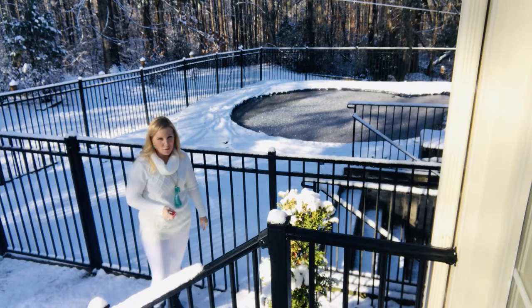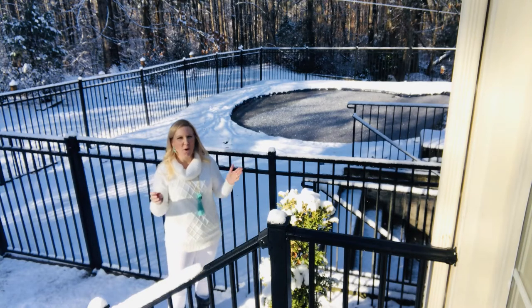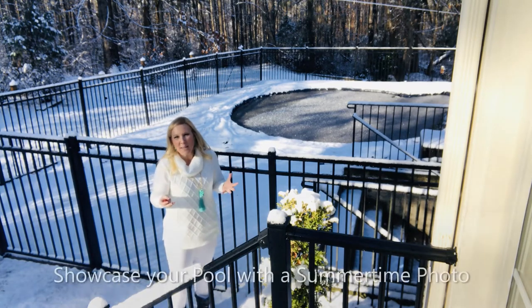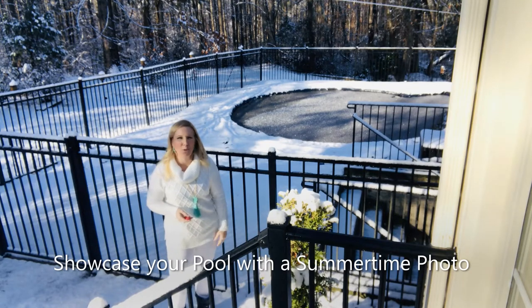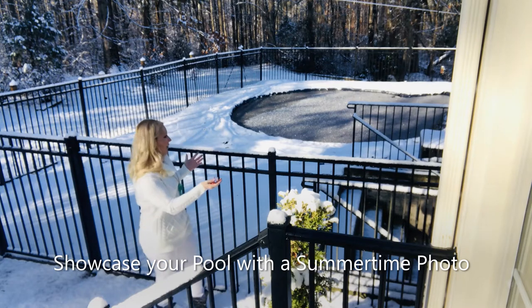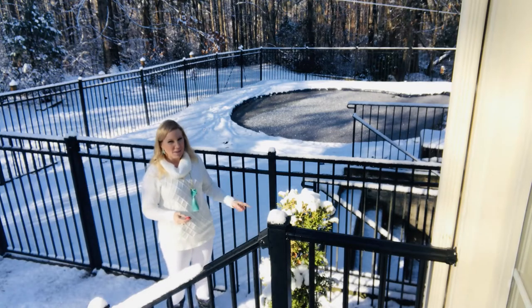Pools look awful in the winter, as you can see. So it's a great idea to have a photo of your pool as beautiful as it is in say June or July, with the leaves on the trees and the sparkling blue water, and have that available on the kitchen counter. So when buyers are looking at your home and this is what they see, they can at least visualize what the house will look like in the summertime.